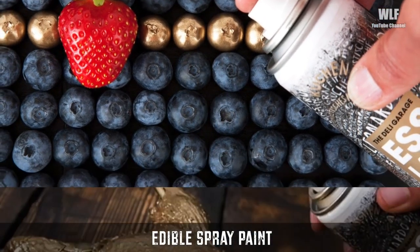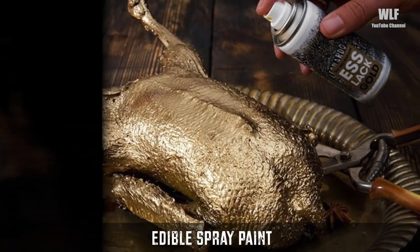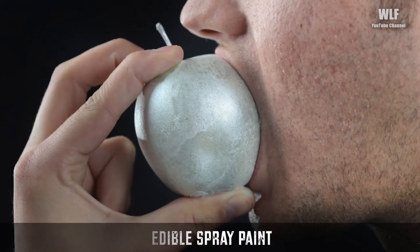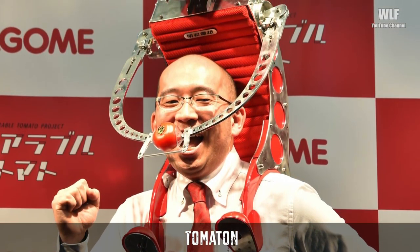The spray paint has no taste by itself and can be applied on any item of food to offer a quirky alternative to regular meals. To give the food a makeover, cooking enthusiasts must spray the paint layer by layer and wait for it to dry to enjoy the perfect finish.